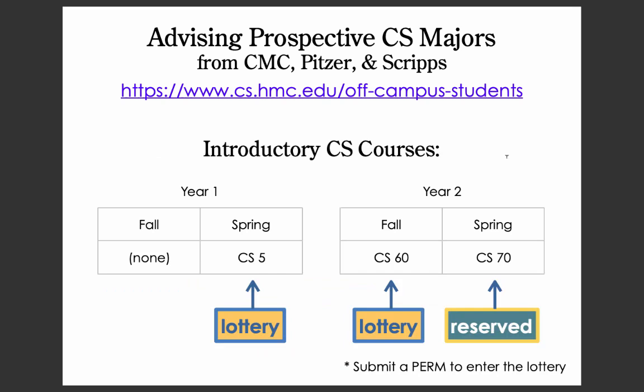If a student is on track to complete all of the math requirements and is enrolled in CS70 in the spring of their second year, at the beginning of that semester they'll submit paperwork to officially apply to be a CS major. Again, the definitive source for all of the information about this process is on that website, which also includes contact info.